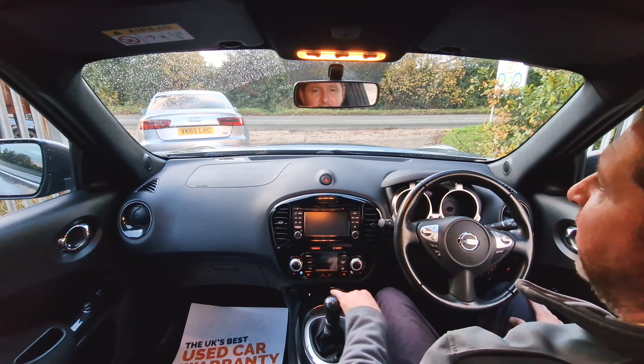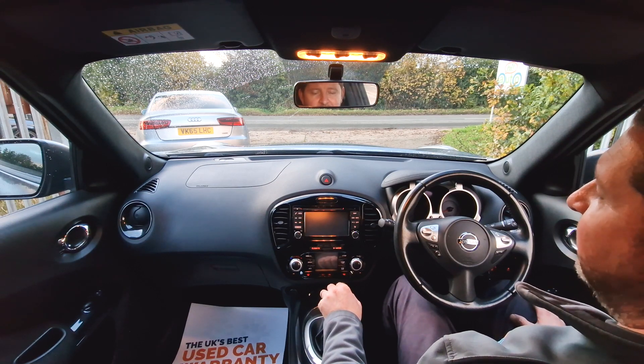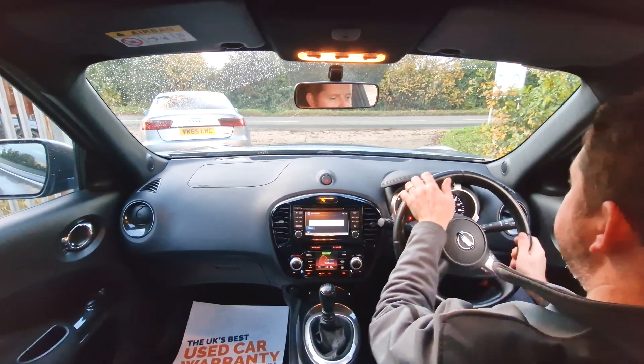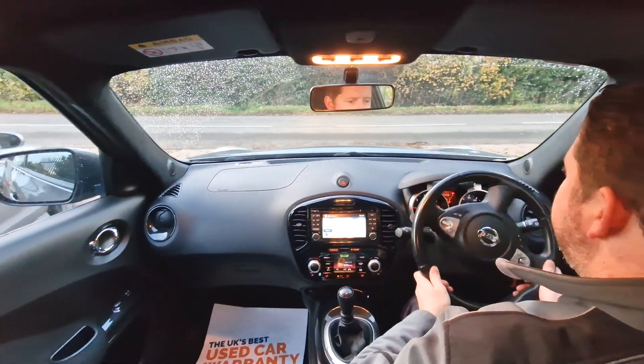Hi, I'm Dan from High Auto. We're going to take this fantastic Nissan Juke for a little test drive. The car fires up very nicely, slips into first gear very easily, so away we go.